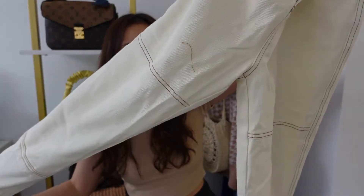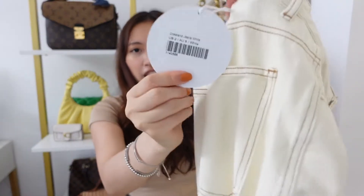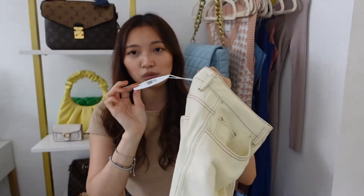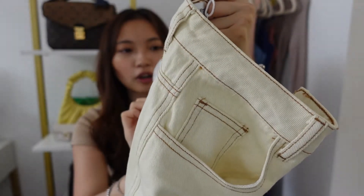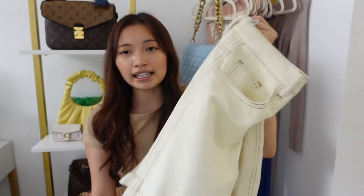This is called the Copeland jeans and it is listed as white, but I would not say this is white — this is more of a cream color. So if you're looking for all-white pants, this one's not it. I got my true to size — I'm usually between a zero or two, but with Princess Polly I tend to go up a size, so I got size two and it fits perfectly.